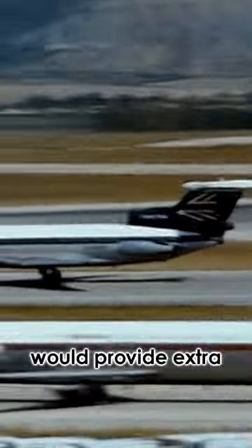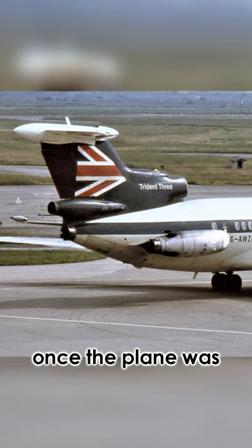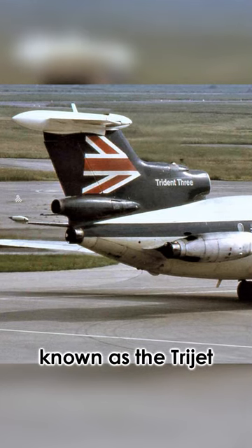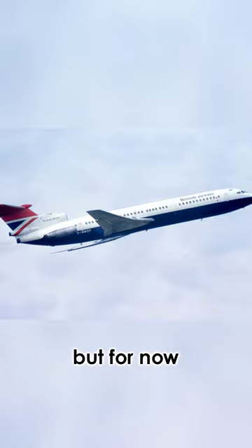This booster engine would provide extra thrust and was mainly used for takeoffs to get the plane going. It came in very useful at airports with short runways or high elevation. It was switched off once the plane was in the air, but to those in the know, the Trident 3 became known as the tri-jet with four engines. I've got a whole lot more to say about this plane, but for now you know why.